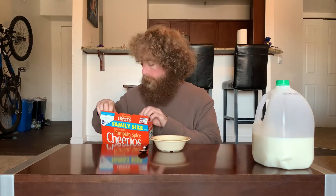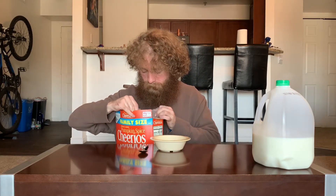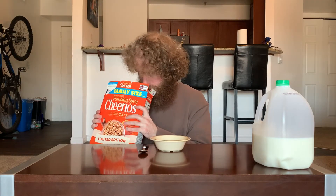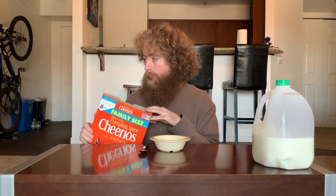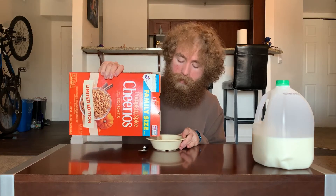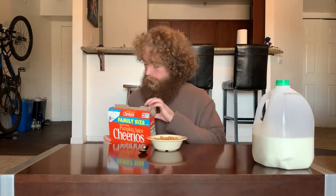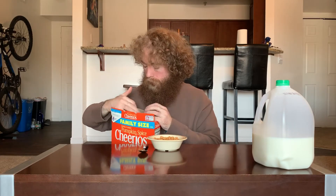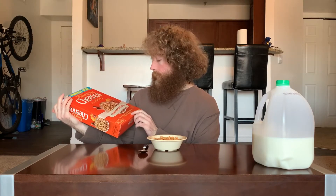Big old box for this one. It smells a little less intensely strong compared to the Frosted Mini Wheats. The pumpkin scent is just slightly more toned down. There's something else — cinnamon, nutmeg, and cloves maybe.